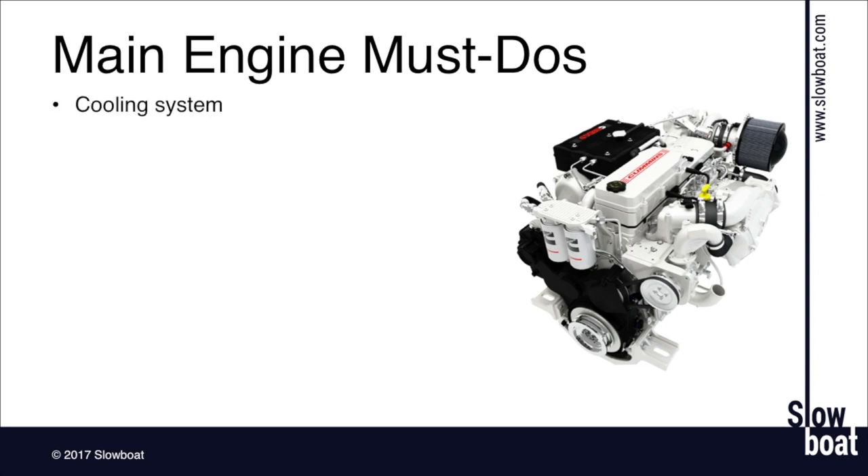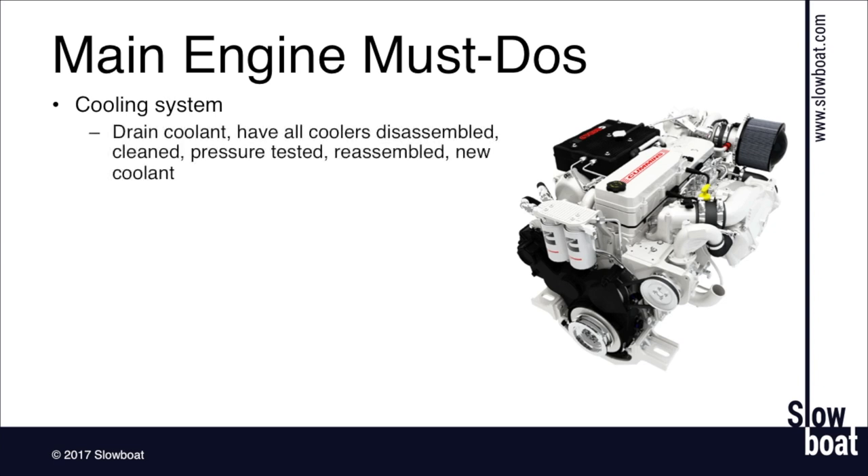There are a lot of coolers: a heat exchanger, intercooler or aftercooler, transmission cooler, possibly a fuel cooler and an oil cooler. On most engines there's saltwater on one side and coolant on the other. These components need the coolant drained, all the coolers pulled off the engine, cleaned, pressure tested, reassembled, and then new coolant put in. This is an every two-to-three-year deal on both your main engines and generators.